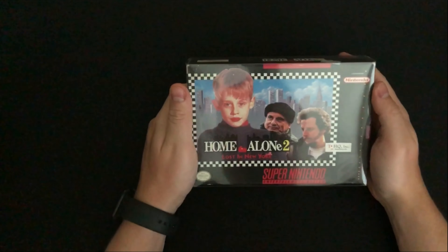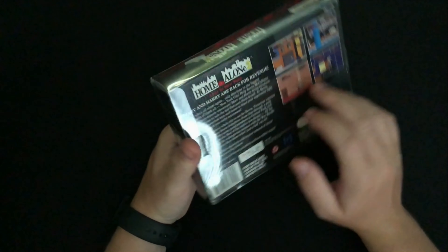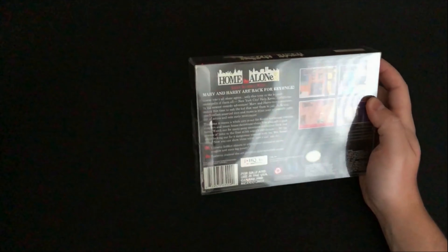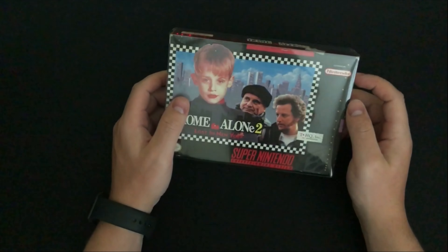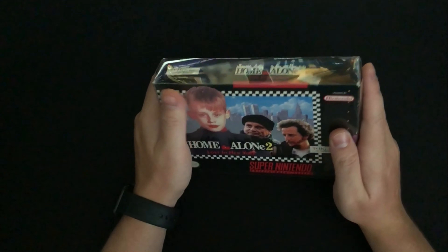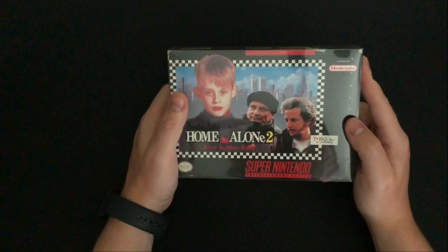The next item — and these aren't really in any particular console order — is Home Alone 2. It came at a fairly decent price, complete in box with the manual and cartridge. Everything looks good and it plays. The game kind of sucks, but being a fan of Home Alone I enjoy having it in my collection. Maybe I'll play through it again around the holidays. If I can find the first one that would be fun too — it does look much better.